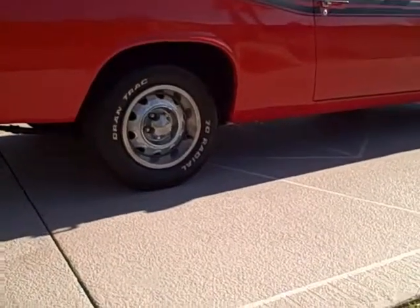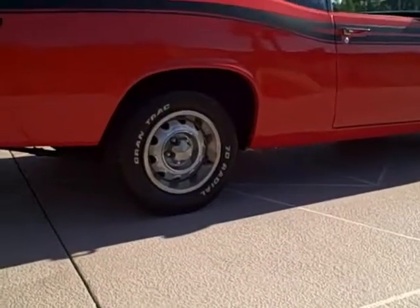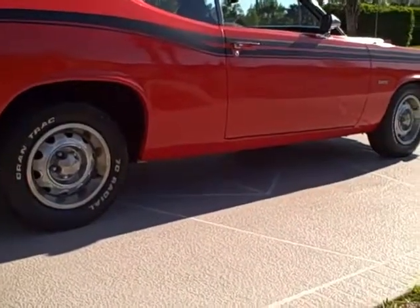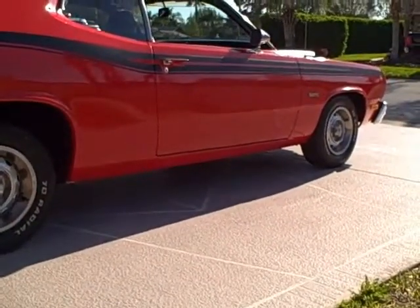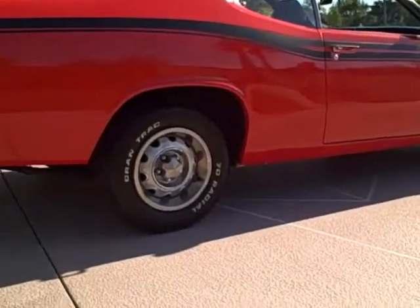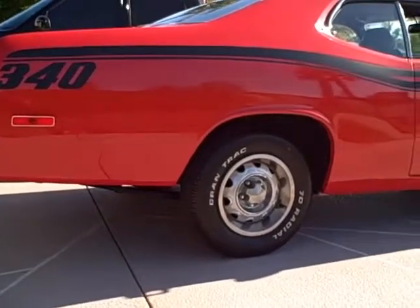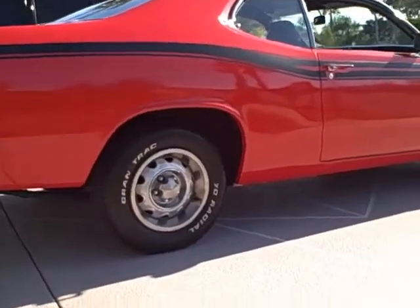You can definitely see the difference in the ride height. We're definitely gonna need some good-sized tires on this — that will really set it off. Next thing up is the console and the steering column; we'll get that done next.